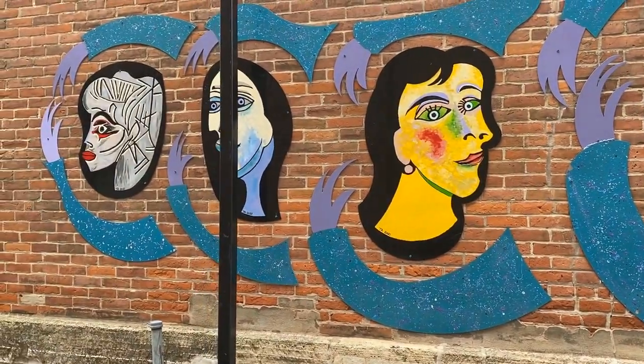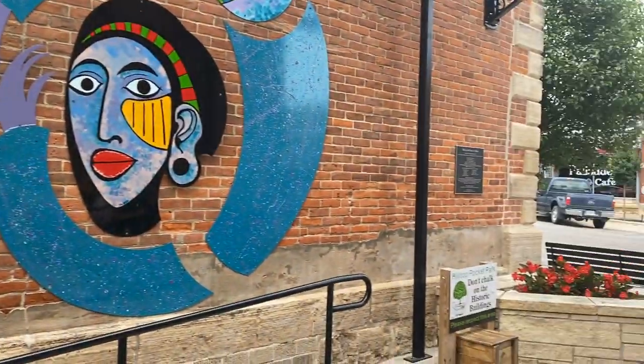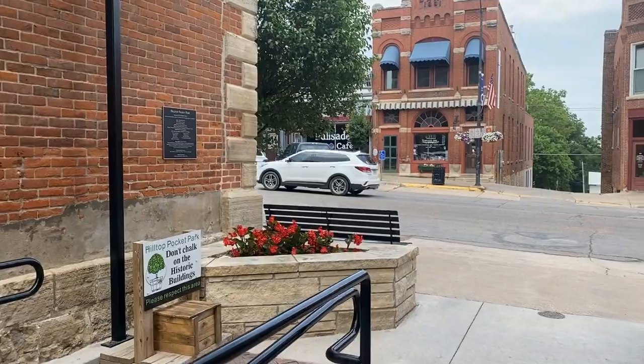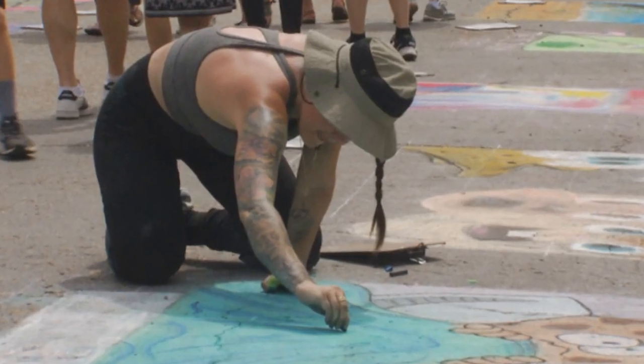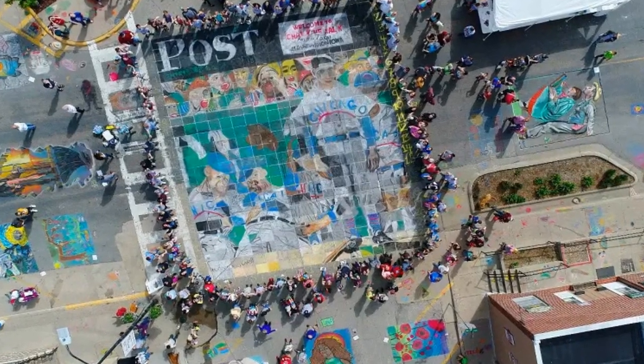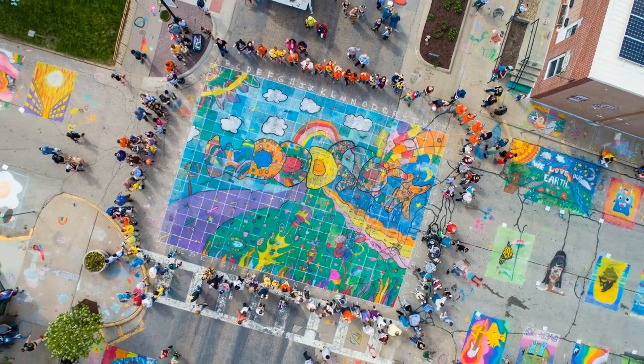Mount Vernon celebrates the arts. Something unique to their town is the Chalk the Walk Festival that happens every May on Main Street, where hundreds of artists participate in the creation of a public chalk mural and other original works of chalk art.